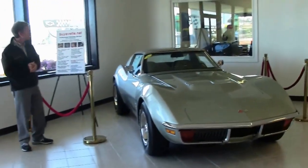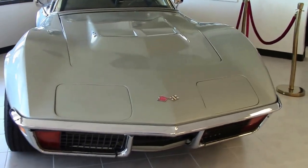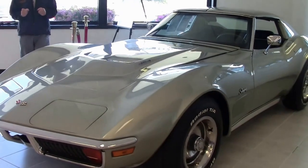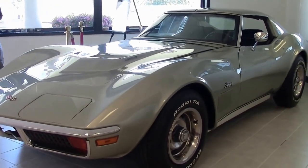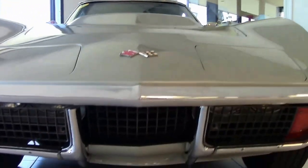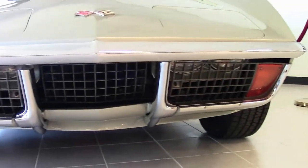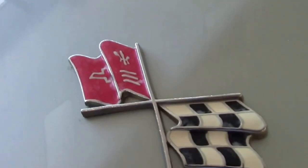Very special 1972 big block I want to tell you about. It's a 454 engine, stunningly beautiful pewter silver paint with a black interior. It is a stick shift, manual four-speed, wonderful car, great restoration they've done. Call me if you need any details on this car, but check out the chrome, the emblems, the paint. Wow, what a Corvette.